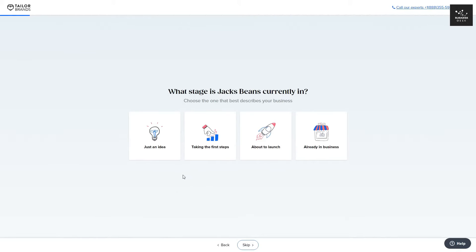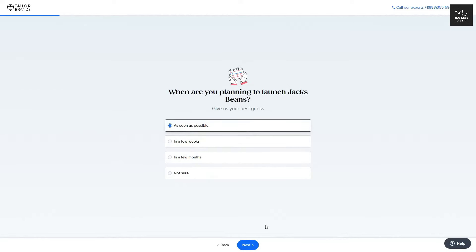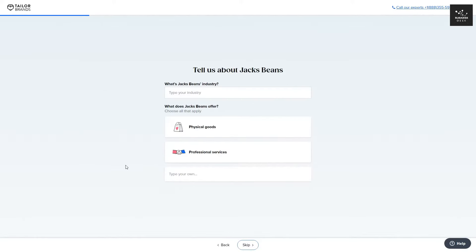You then need to specify what stage your business is in. For this video, I'm going to choose 'taking the first steps' and click Next. They then ask when you're planning to launch your business, so I'll choose 'as soon as possible' and click Next. Now you want to specify what your business is about. I'm going to say my business is a coffee shop, type that in, and specify if it's a physical good or a professional service — mine will be a physical good — then click Next.